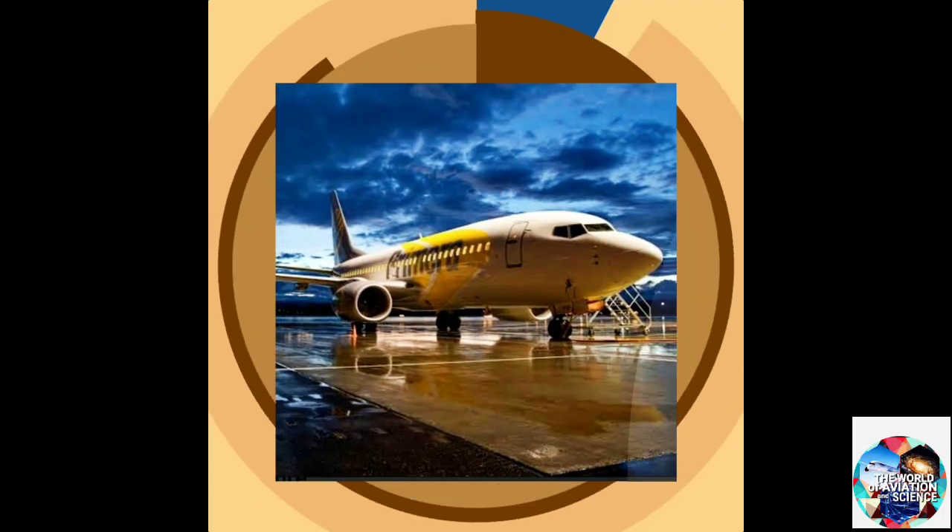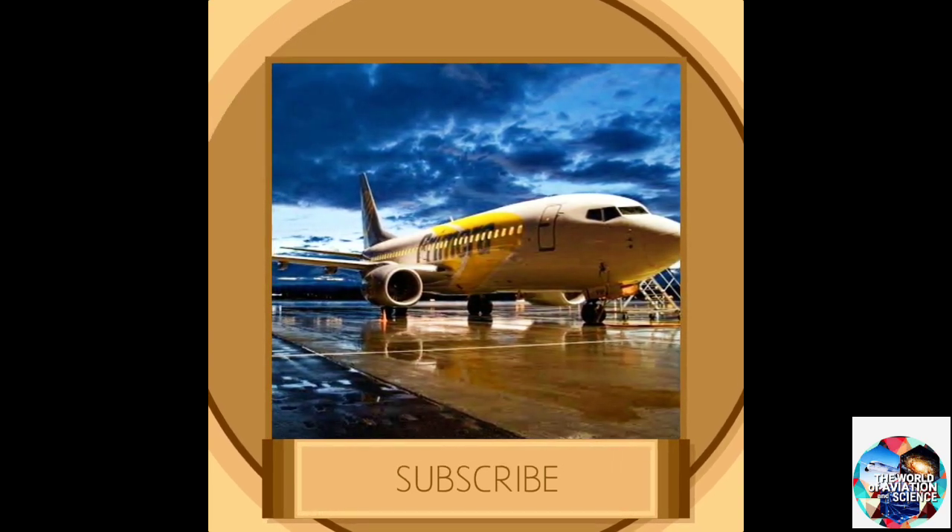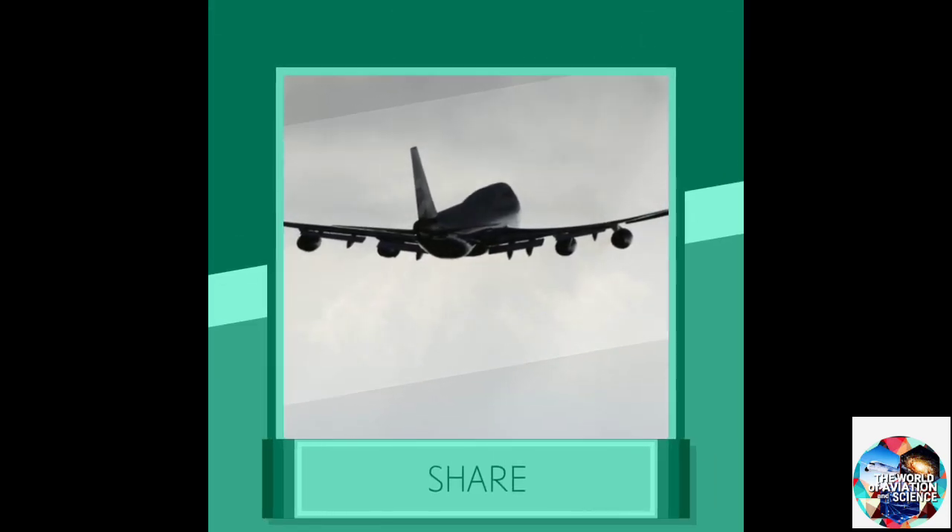That's all for today. If you enjoyed this video, don't forget to hit the like button. Subscribe if you are new to the channel, and hit the notification bell so that you get notified every time I upload a video. See you in the next video — till then, goodbye.